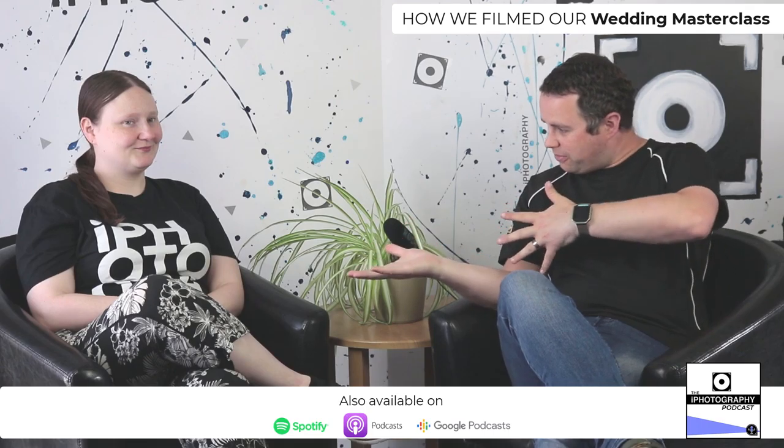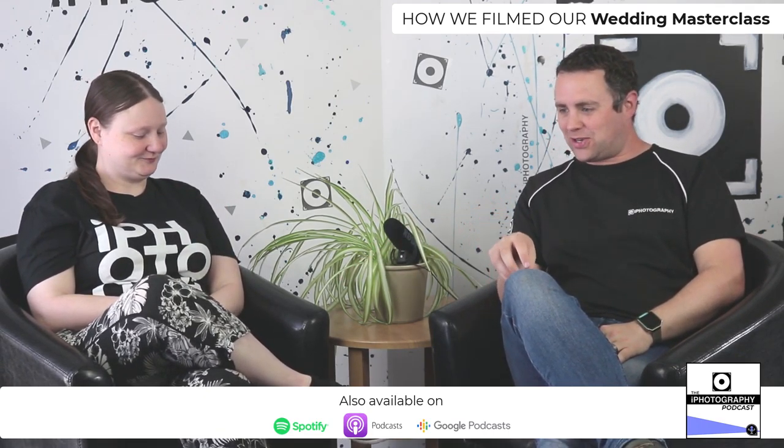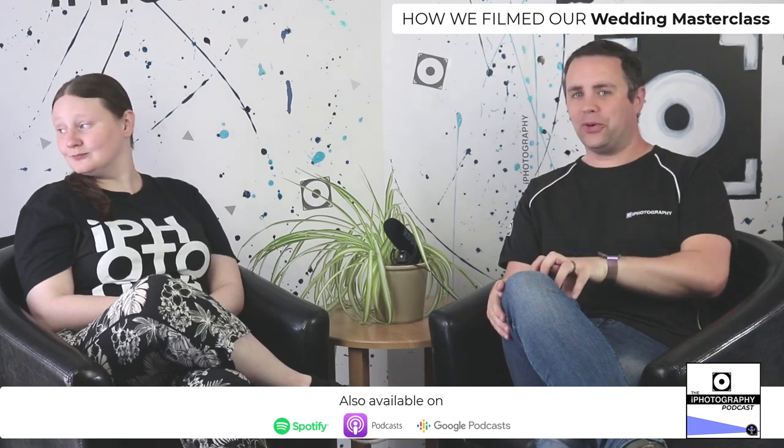Welcome to the next episode of the iPhotography podcast. We've got Emily with us today — this is a bit of a special edition of our podcast series, because it's talking about a course we've got coming up. If you're listening in a couple of weeks, it's a course that's already been released: Emily's Wedding Masterclass. That's what you do for a living — you're a pro wedding photographer and videographer.